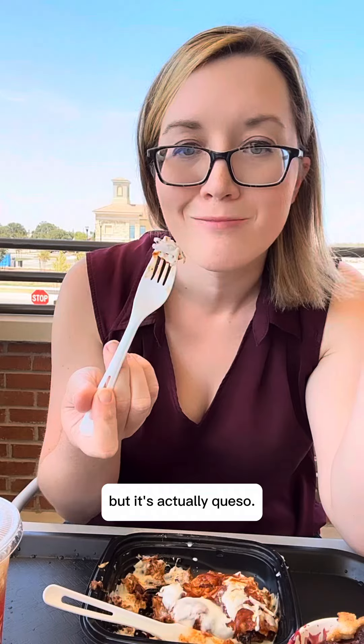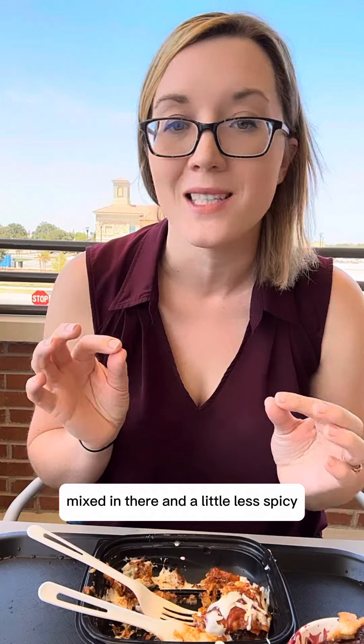That is really good — look at this huge chunk of brisket that was in my enchilada! I was wondering what was on top, if it was some sort of sour cream crema, but it's actually queso. I think y'all will like this. I do wish there was a little more barbecue sauce flavor mixed in and a little less spicy, but I'm a huge wimp so I think y'all will love it. Definitely check this out.